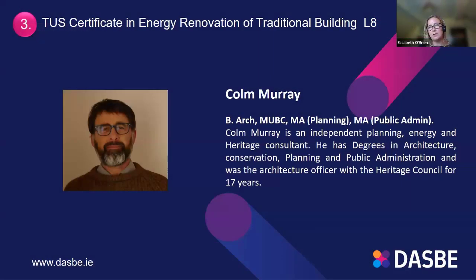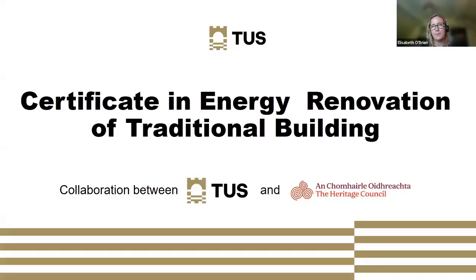The next presentation will be by Colm, a heritage consultant who now runs his own independent planning, energy and heritage consultancy. He has degrees in architecture, conservation, planning and public administration, and spent many years at the Heritage Council.